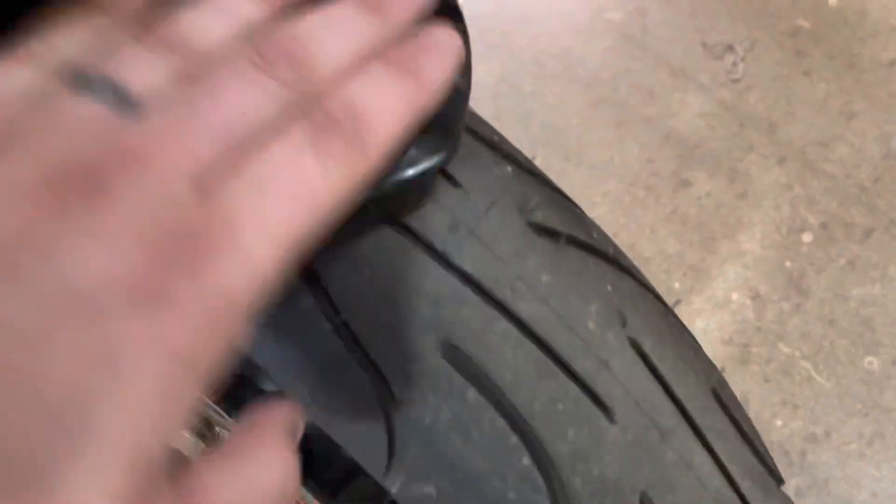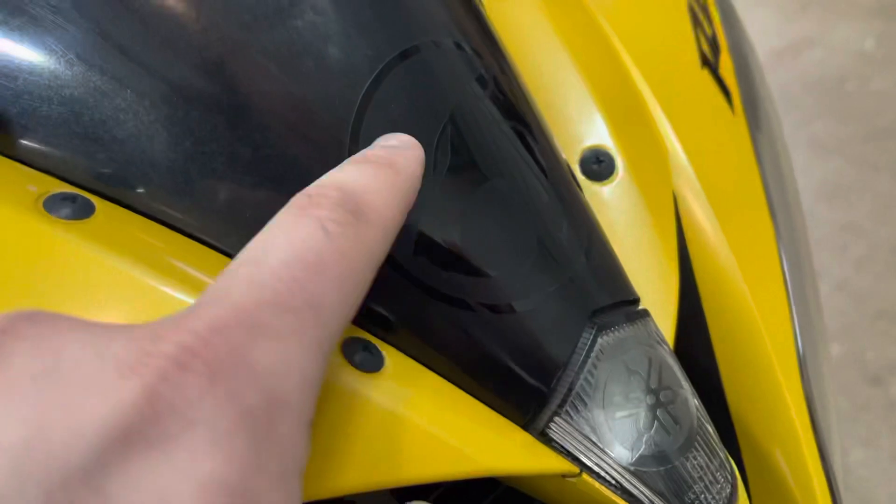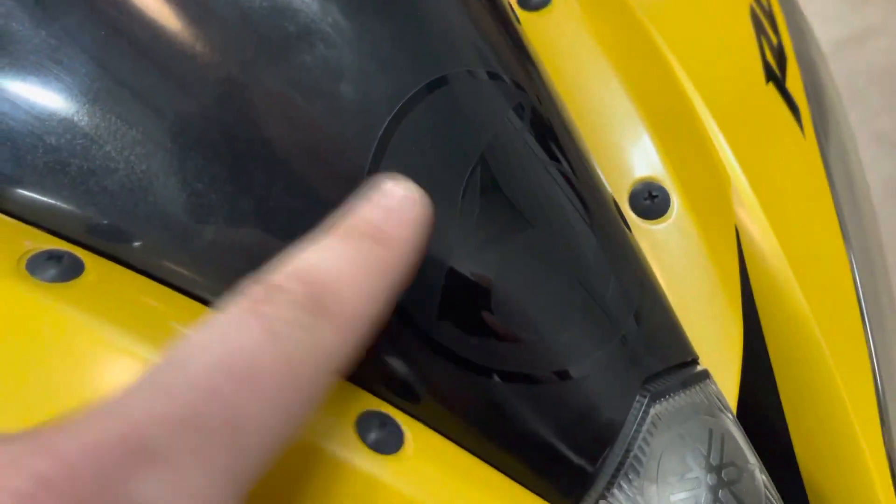It's got that awesome looking Yamaha paint scheme, brand new front tire, front fenders are good. It's got kind of like the remnants of a sticker here — I don't think it's a black sticker on a black background.